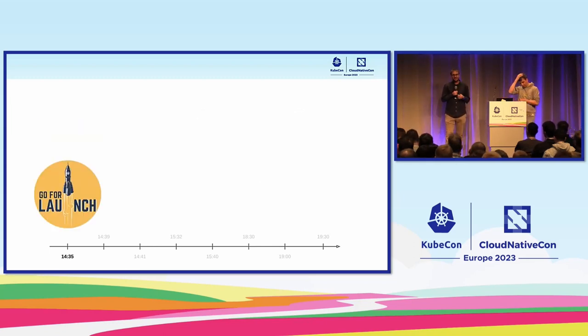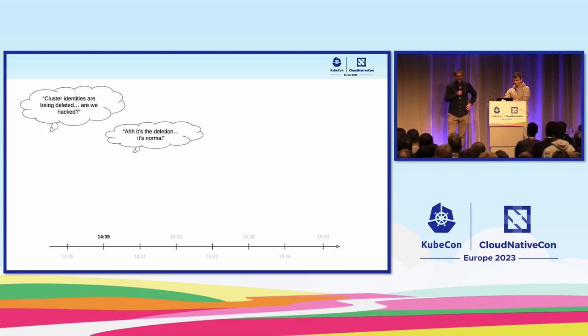At 2:30 we said okay, let's go, everything is fine — and then we clicked it and started. We were waiting for the tool to kick in and started monitoring the logs. A few minutes in, one of my colleagues from the identity service came in and said 'I think we're hacked — all the identities of the clusters are getting deleted.' We told them not to worry, we were just doing this to clean up orphan clusters, it was expected.